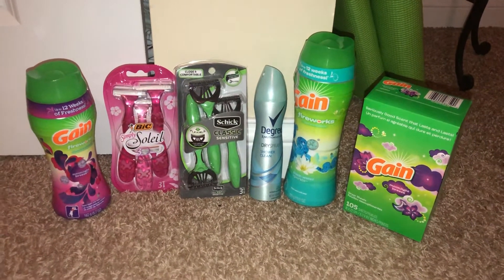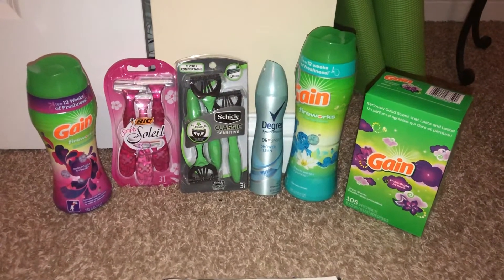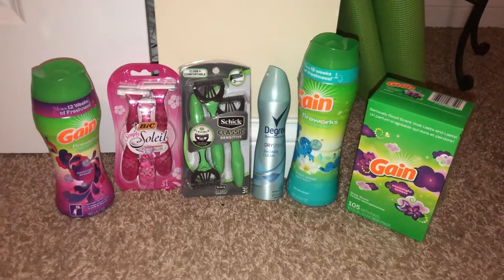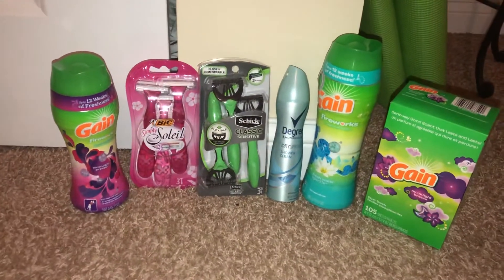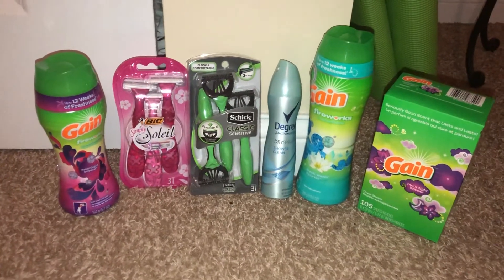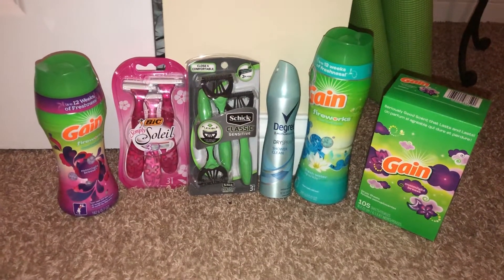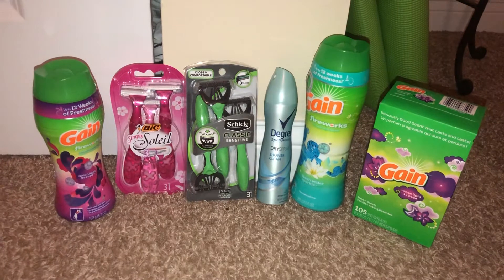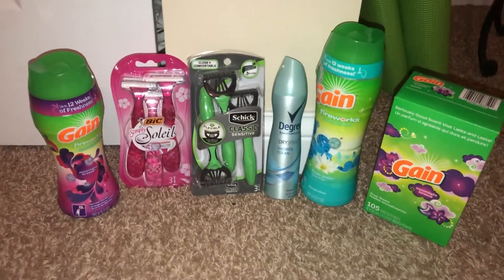Hi guys, welcome back to my channel! I just wanted to start off by saying that I did this deal yesterday on June 20th, which was Saturday. So if you have all these coupons still and you're able to go out, maybe this upcoming Saturday or even grab the deals by themselves, they're all still really great prices. This was at Dollar General. All of the coupons went as planned and out of pocket I paid about eight dollars, which is pretty great because I got rewards back on the Degree.